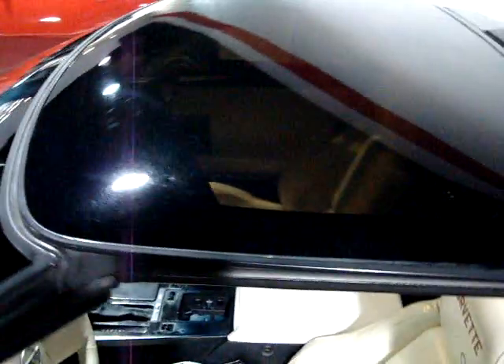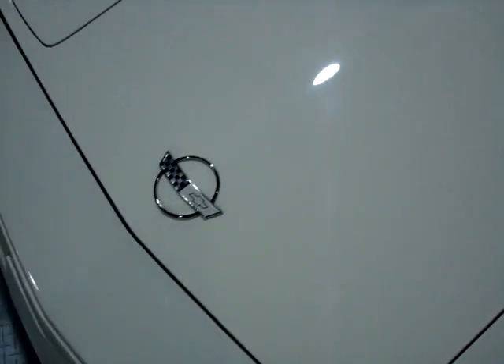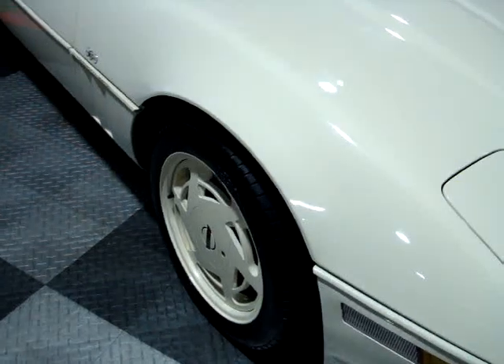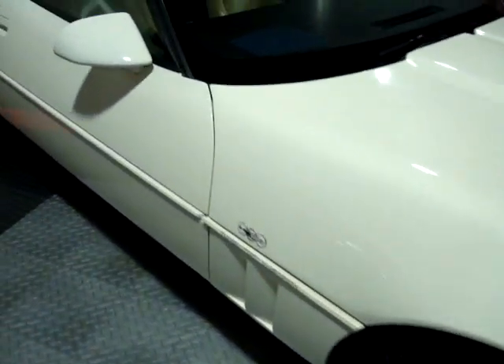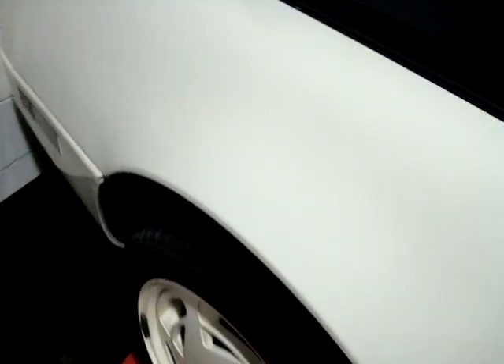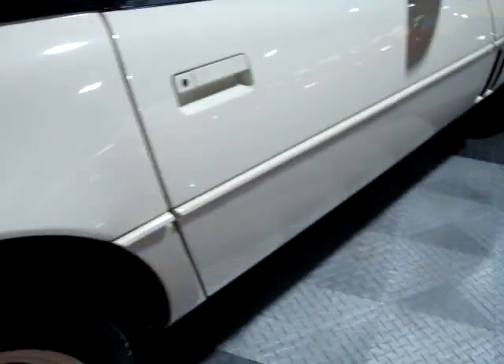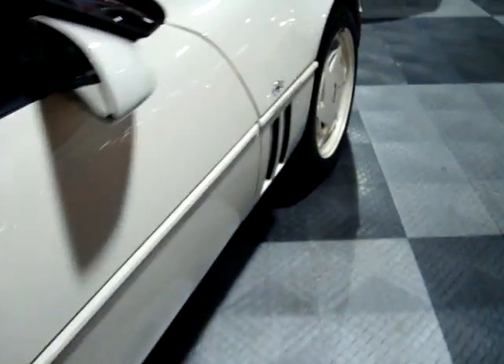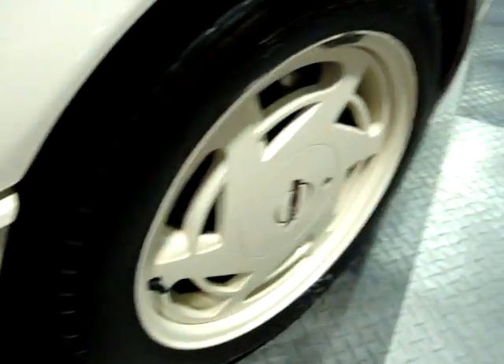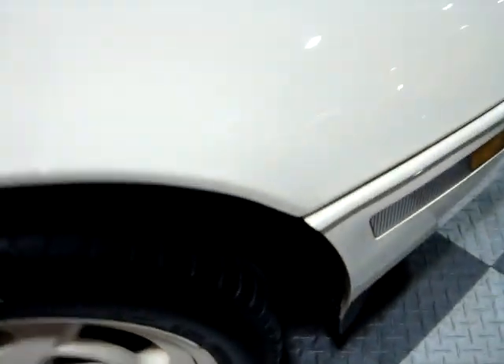Got a nice glass top. Moving along the passenger side here, don't see anything worth noting — pretty clean. There are BF Goodrich tires on here; these are KDW G-Forces, a pretty good all-season tire. Looks like there's plenty of tread remaining as well.